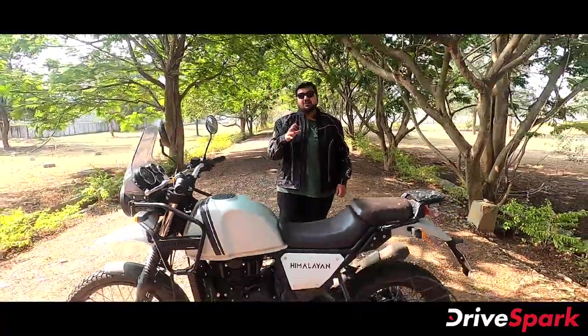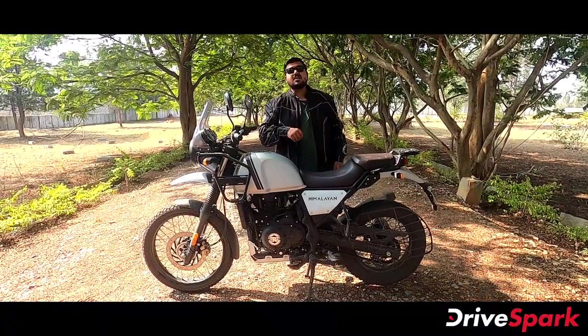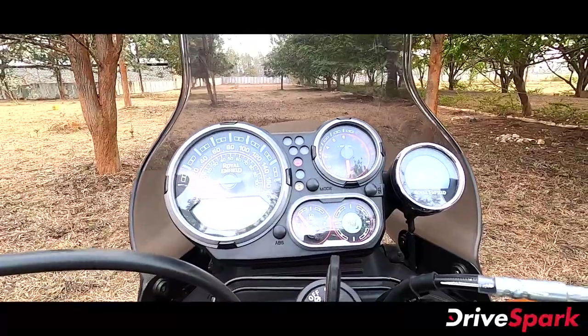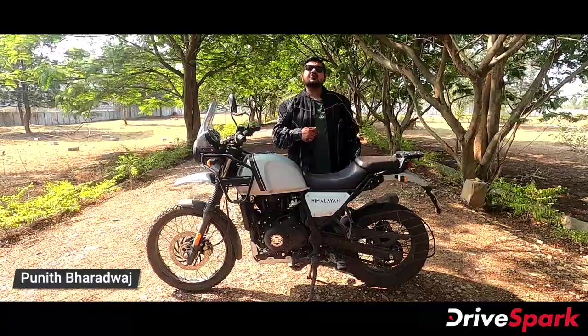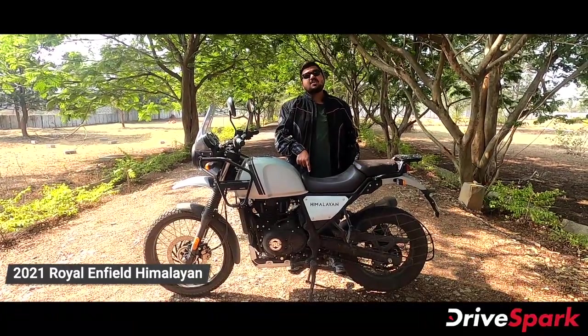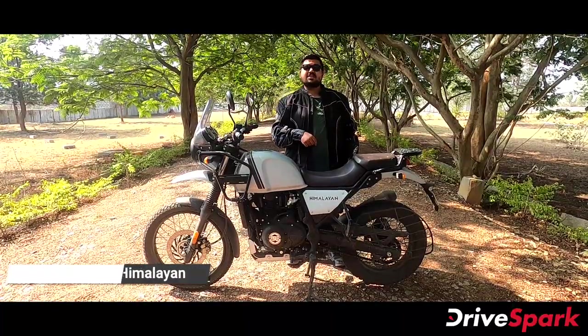Welcome to the adventure motorcycle review with Royal Enfield and a BS6 engine update. This year we will have design updates, new features, and color options. My name is Puneet Baradwach and this is the 2021 Royal Enfield Himalayan. Let's start with the changes in this video.